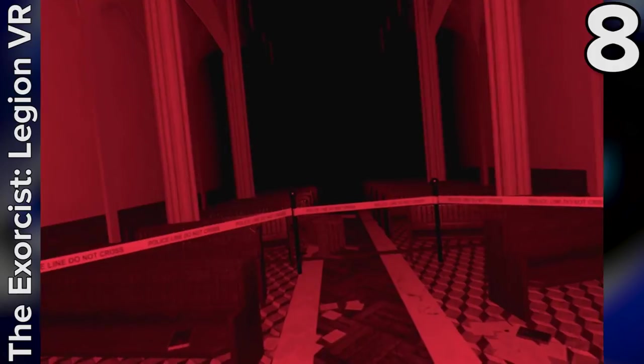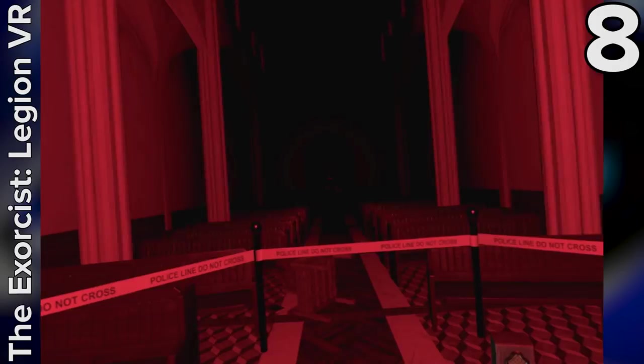One of the reasons it's so damn unsettling is that it relies less on jump scares and more on slowly building up a dark, malevolent atmosphere. If you enjoy scary VR games, then you really should check this one out, because it's one of the best produced horror titles available on the platform.